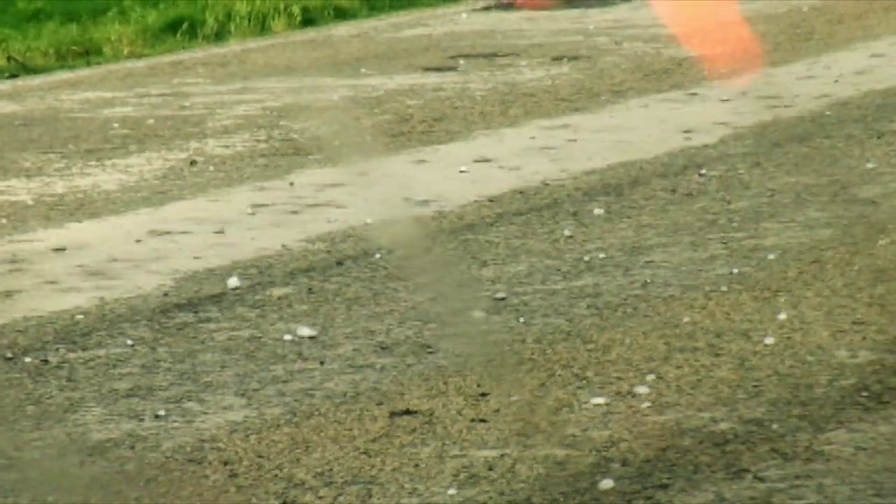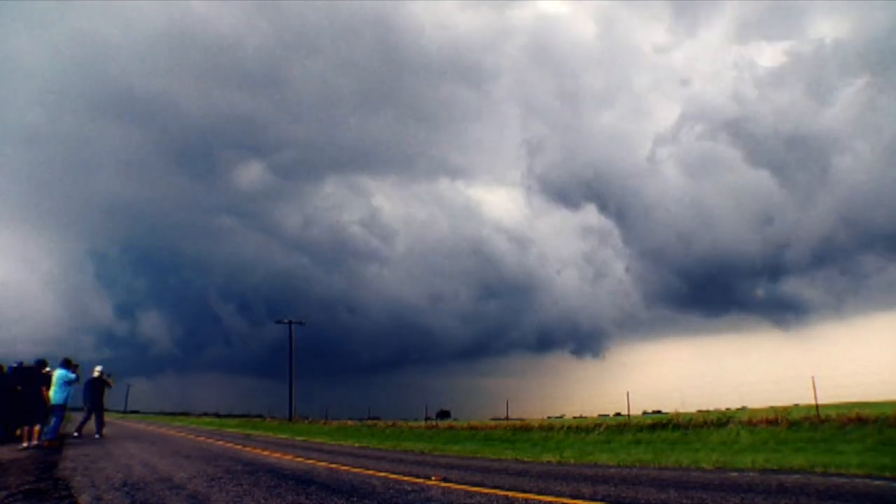The hail is coming inside the car. It just came in the window. Okay, we gotta move.